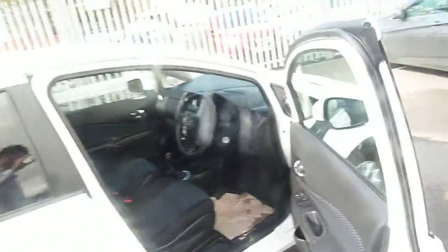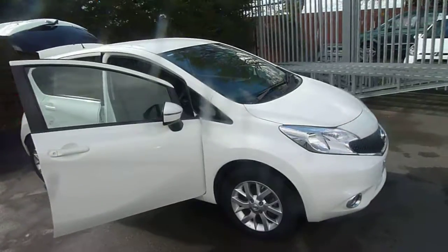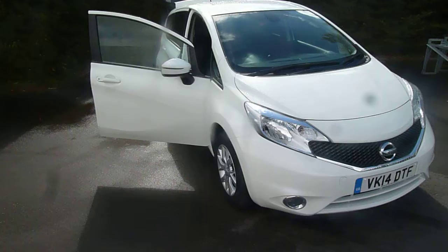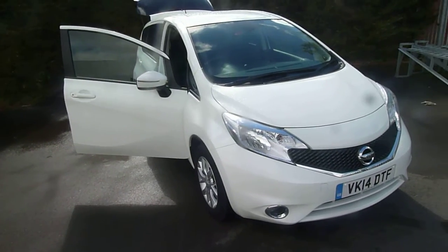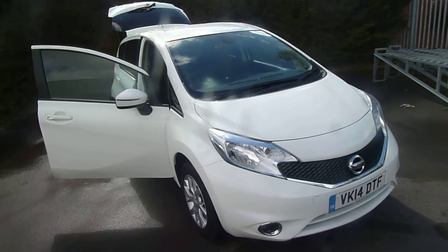If you are interested in this vehicle and would like to book a test drive or want a bit more information on the vehicle, please don't hesitate to give me a call. Again, my name's Oliver and the number to call is 01691 663 999. However, if I'm not available, ask to speak to Trevor and we're more than happy to help. Thank you.